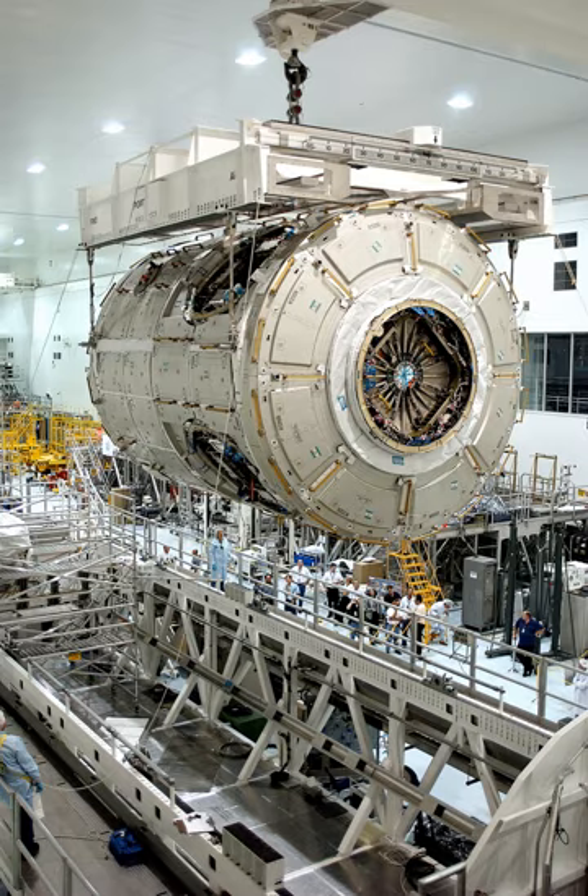MEIT-1 included the US Lab, Z-1 Truss, P-6 Truss, and a Node-1 Emulator. Planning began in 1997 and testing began January 1999. MEIT-2 included the S-0 Truss, Mobile Transporter, Mobile Base System, S-1 Truss, P-1 Truss, P-3 Truss, P-4 Truss, and a US Lab Emulator. MEIT-3 included the Japanese Experiment Module, Node-2, and the US Lab Emulator, completed in 2007.